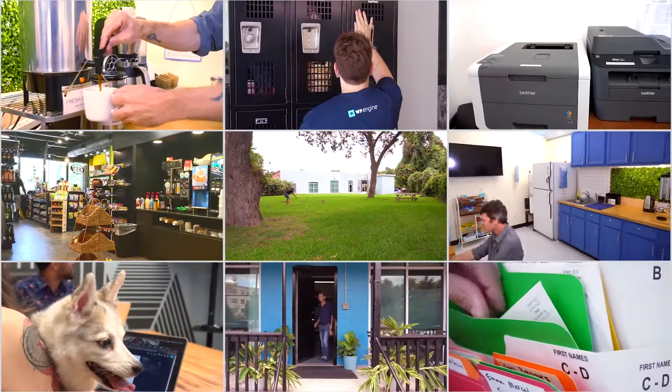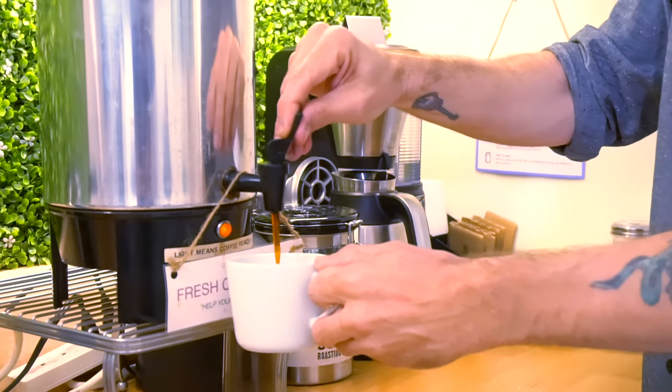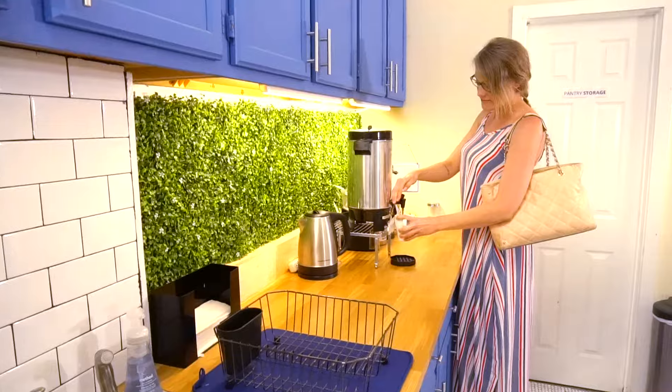Now let's talk about amenities. Our kitchen is at the center of CreateScape and one of our best gathering spots across the office. And as a member, you get unlimited coffee, tea, and cold filtered water.